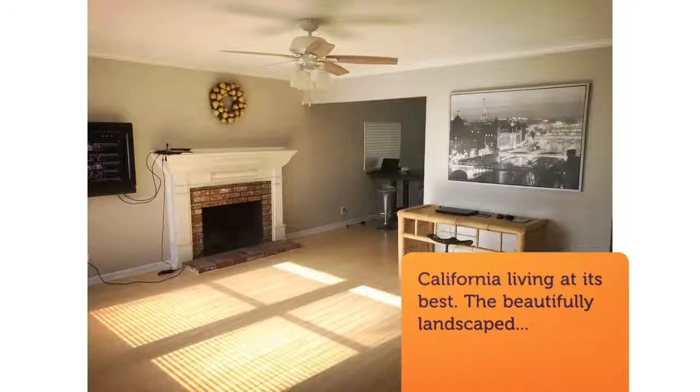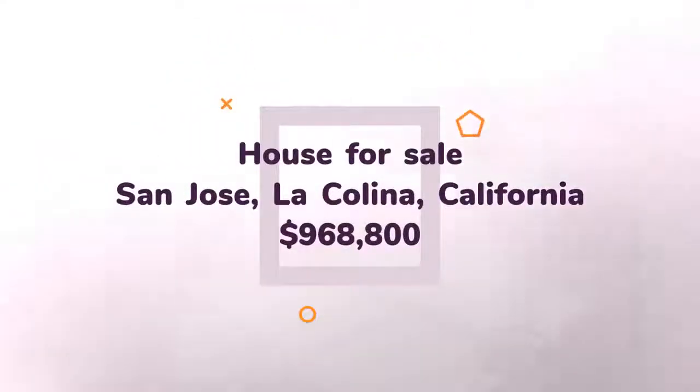Sizable kitchen features gas range, vent hood, wood counter, and recessed lighting. Additional features include dual pane windows and solar panels. One bedroom and bath in the main living space.